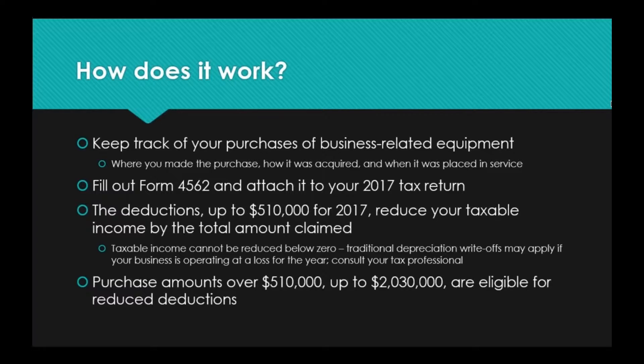Did you get it from a wholesale vendor? Did you purchase something through a company such as ours? Did you order it online? What is the source of the purchase? How was it acquired — did you buy it outright, did you finance it, is it a leased item? All three are eligible for this deduction. You also want to make sure you are documenting when it was placed in service, because simply owning the equipment does not mean that you qualify for the deduction. The item must be placed into service — you must be using it in the course of your business in the same calendar year as it was purchased to be eligible.